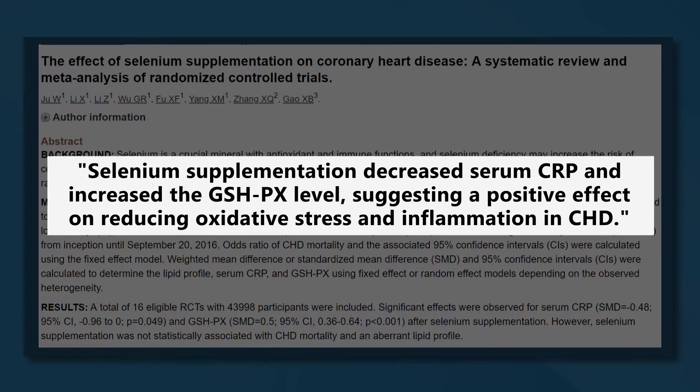For example, a review of 16 controlled studies including over 430,000 people with coronary heart disease showed that taking selenium supplements decreased levels of the inflammatory marker CRP. Additionally, it increased levels of glutathione peroxidase, which is a powerful antioxidant. So it's highly likely that incorporating a lot of selenium-rich foods into your diet is a good way to keep oxidative stress and inflammation in your cells to a minimum.